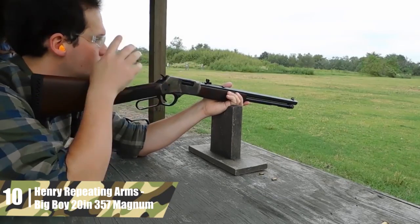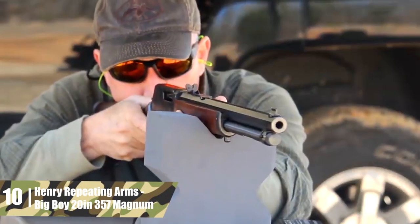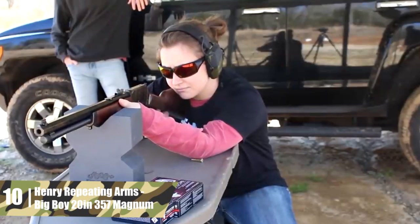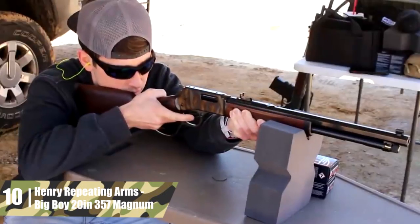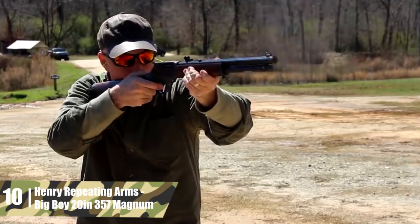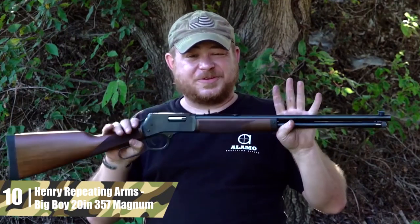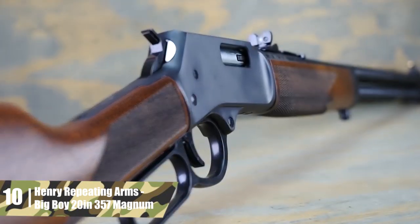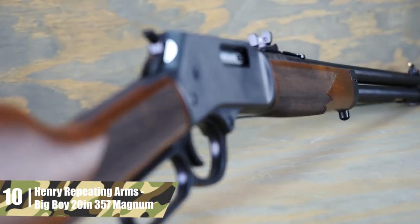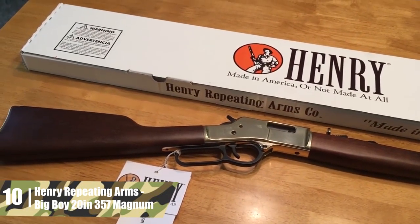As you might expect, this model can shoot both .357 Magnum and .38 Special rounds. This is a gorgeous rendition of a classic American rifle. Whether you want to join a cowboy action shooting event or must abide by straight-wall hunting laws, this is a beautiful choice. The lever action also gives you extremely quick follow-up shots. The 10-round magazine makes it feasible for this rifle to work double duty in home defense. The top features are the classic aesthetics, smooth cycling, and ability to shoot both .357 and .38 Special.